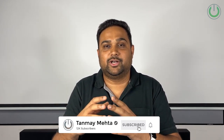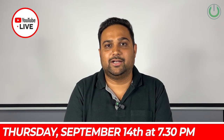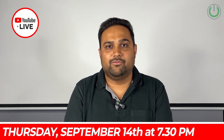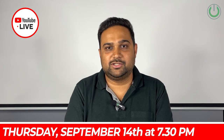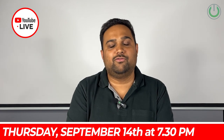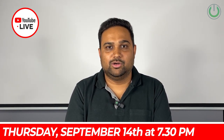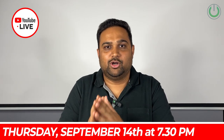Make sure to watch the video till the end. For those of you with questions about projectors and projector technologies, don't forget to subscribe to our channel and turn on notifications — on 14th September, Thursday at 7:30 PM, we are going live again for around one hour to answer all your questions. Let's now jump into our video.